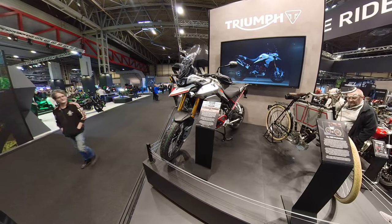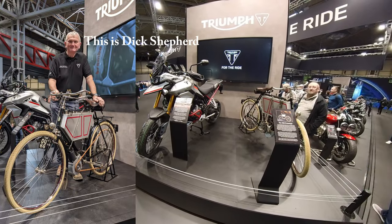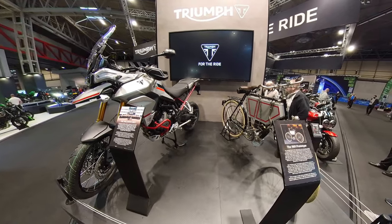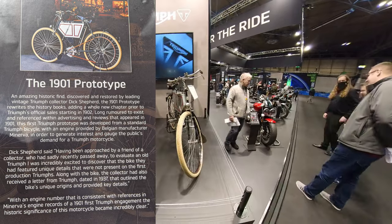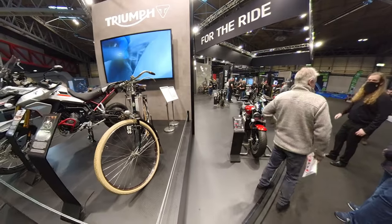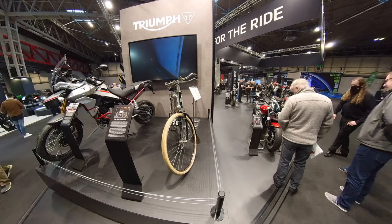Interestingly, after the tour we bumped into a gentleman called Dick Shepherd, and Dick Shepherd is responsible for this bike which is on the stand next to the one millionth bike. This is the very first 1901 prototype, owned and restored by Dick Shepherd. I didn't realise what a major player Dick Shepherd is in the museum at Triumph — absolutely fantastic. After the tour he just offered to show us around the bikes, and when I finish blabbering away here I'll cut to that tour.